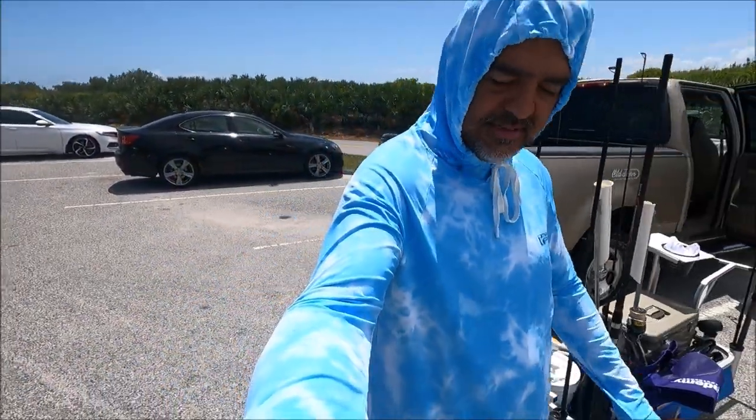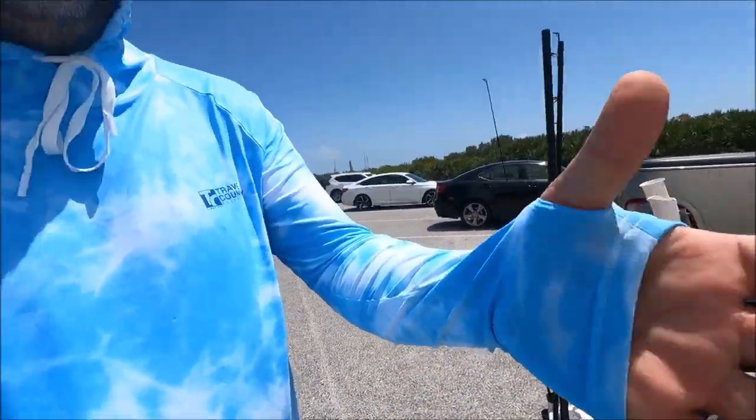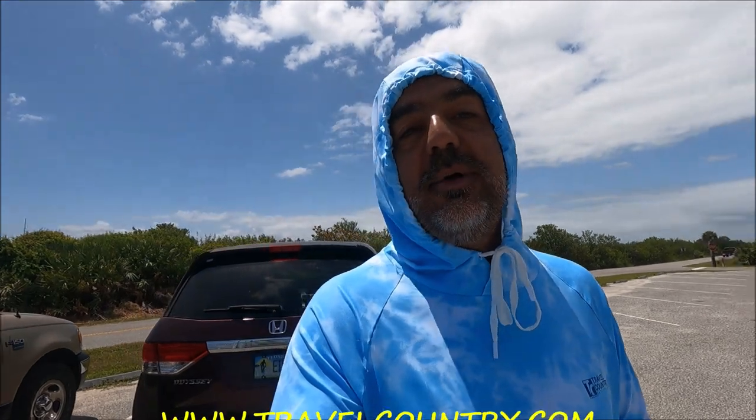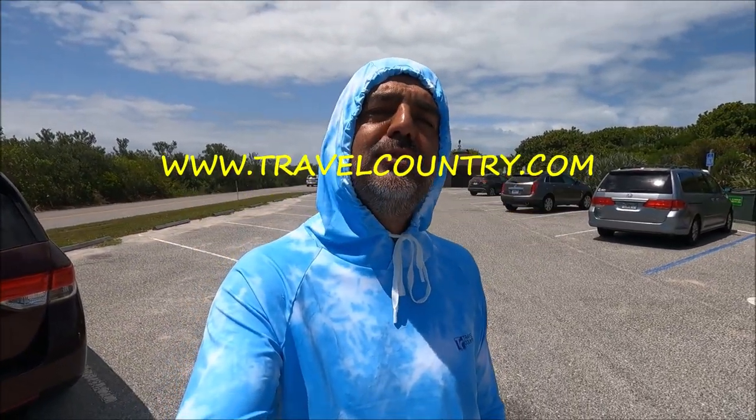No keeper pompano today, but we got our Travel Country Outfitters shirt right here — representing! Love it. Got the finger sleeve, got the hoodie, it's UV 40, protects you from the sun, very thin beautiful material. I got my kayaks from them too. Go ahead and check them out — all the information is in the description below. Their website is www.travelcountry.com. I appreciate you guys tuning in even though we didn't get a keeper pompano. We still got some fish. I will see you on the next video — hopefully I'll be on my Old Town Autopilot 120 kayak and we'll catch some good fish. See you guys!